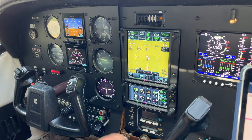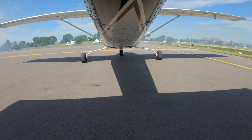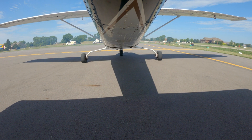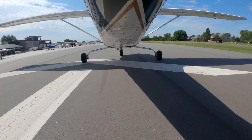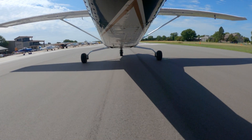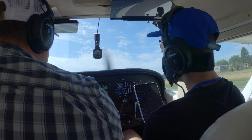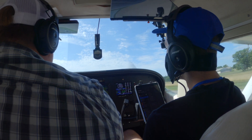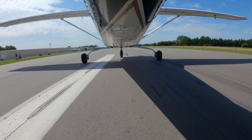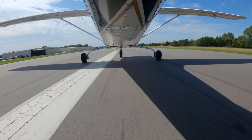Alright, let's get our run-up, Doug. Alright. Takeoff power is set. Fuel flow up. Oil pressure good, oil temperature good.